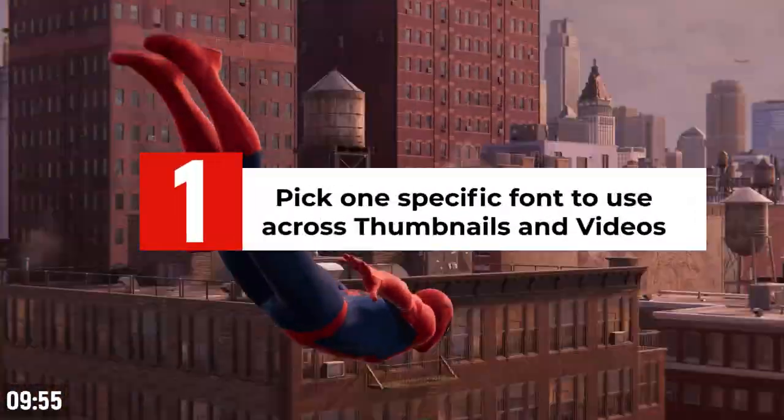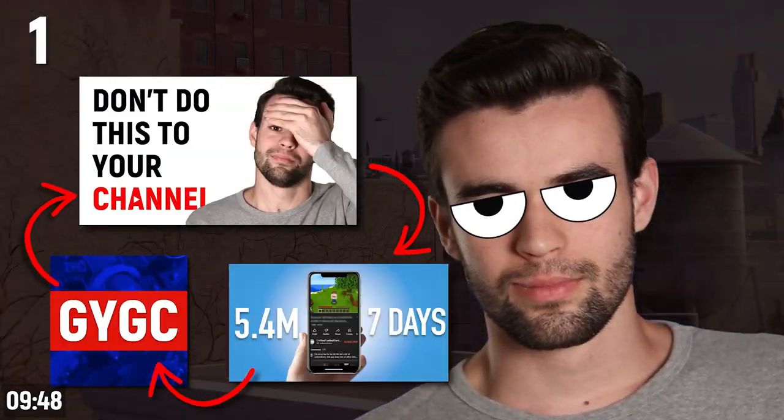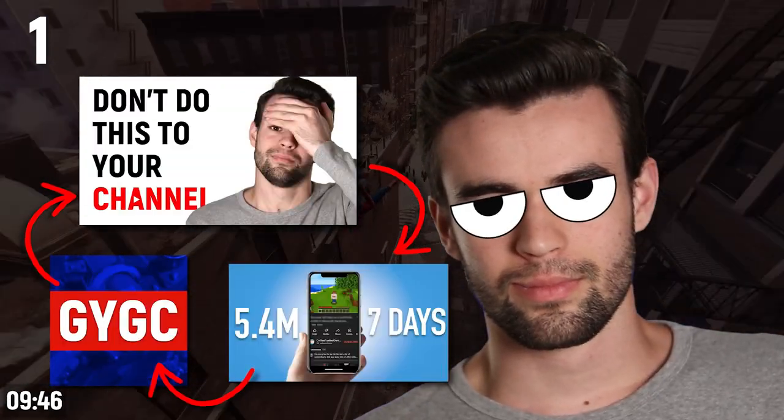You should pick one specific font to use across all of your thumbnails and videos. This is a super basic and easy way to make all of your content feel interconnected and to start building a recognizable brand.